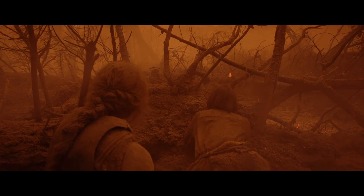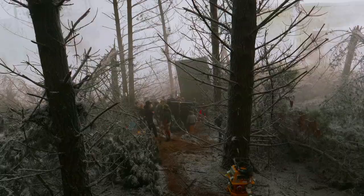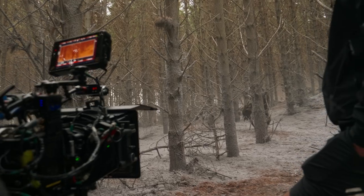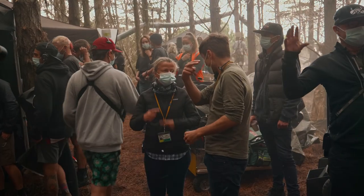When we went out onto location, the challenge was how do we mimic that look without the ability to light these massive forests? We had to rely on daylight and mimic it using filtration. We used a tobacco 3 filter to start — we dropped the filter in to get an image closer to what we had on stage. It wasn't a perfect match, but then what my DIT and I could do on set was, through contrast and more color correction, push the image very, very close to what we had on stage.